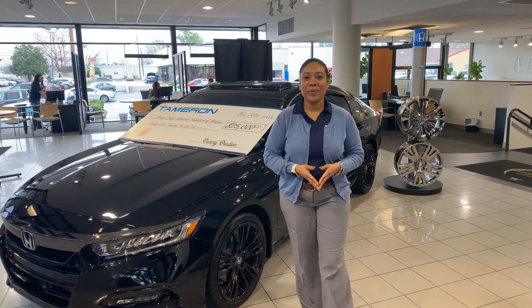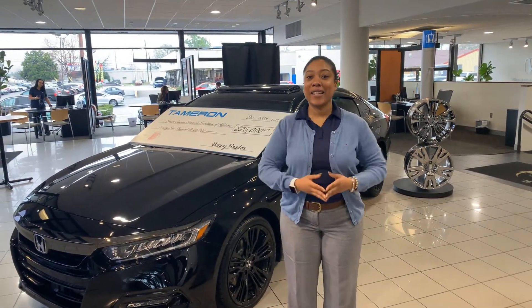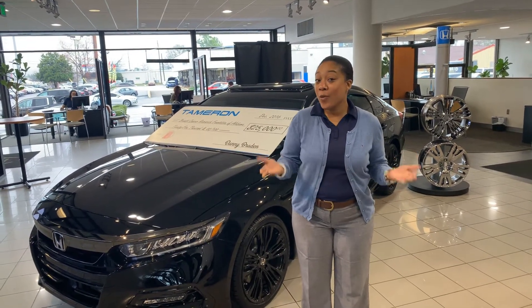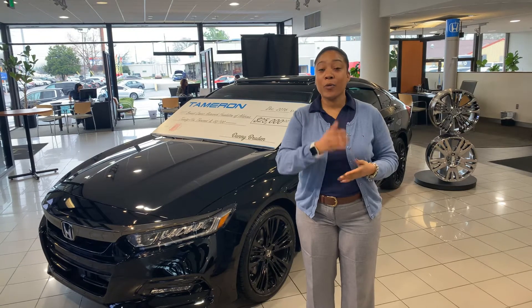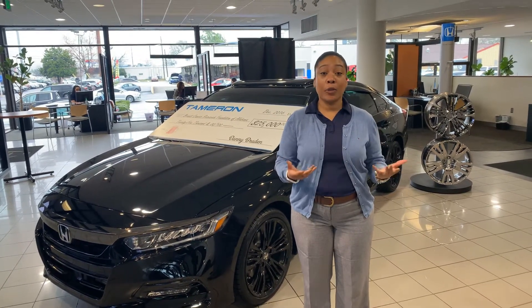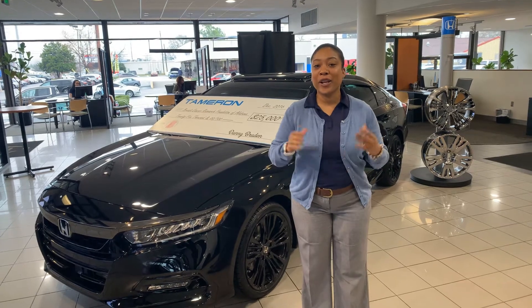Good morning, Demarius. I'm Mary Elizabeth here at Tamron Honda. Super excited that you want to know all about the EXL Accord — at least that's the one I think you want to know about from the website that you inquired on. You didn't give me many specifics or a color, but I do have one that we can go over right here on our showroom floor.